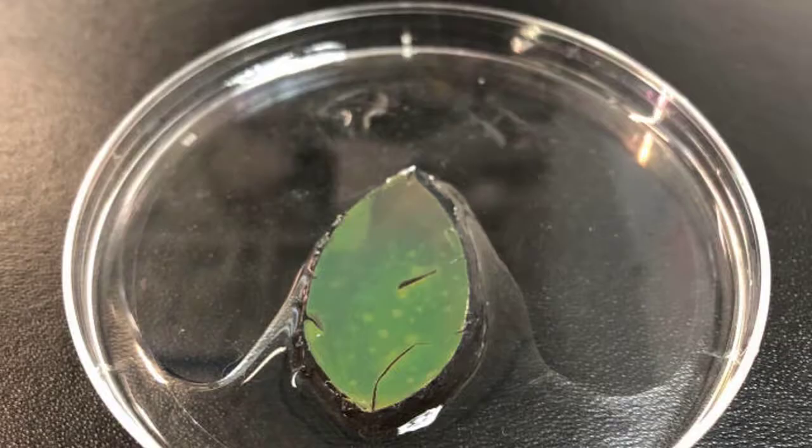Researchers mimic these physical contractions using a polymer that stretches in response to light. Color-shifting materials have many uses, including camouflage in the military. Smart skin could also be used as a coating on buildings in hot countries.